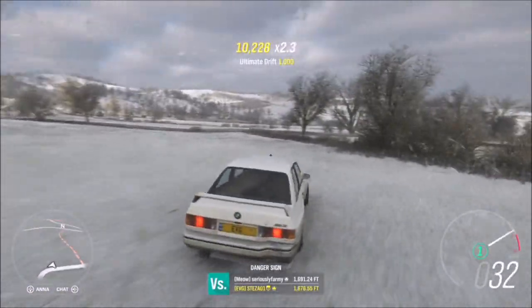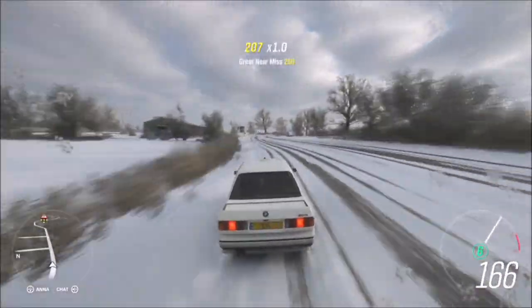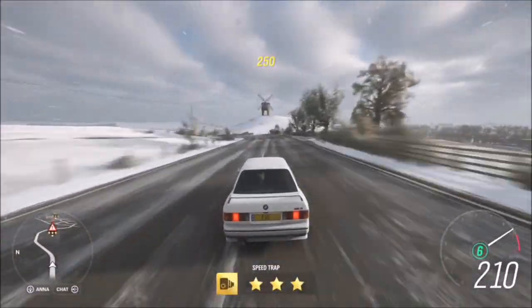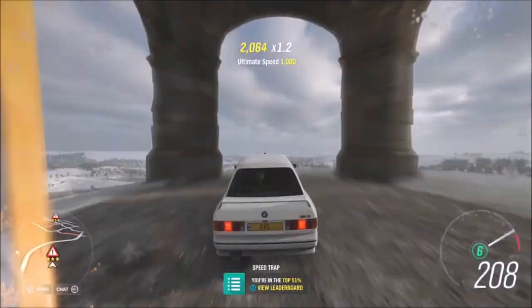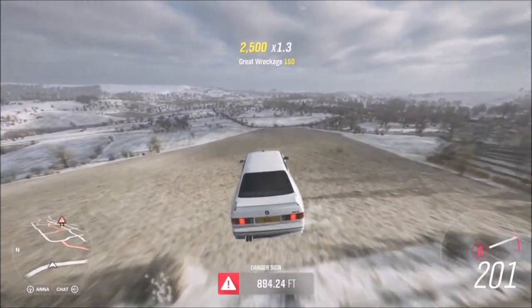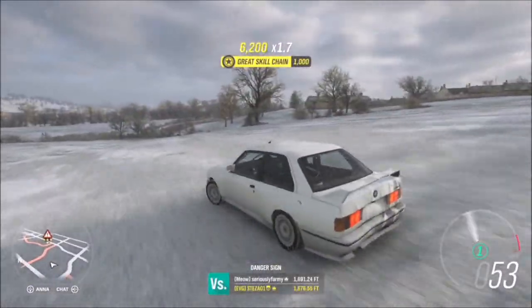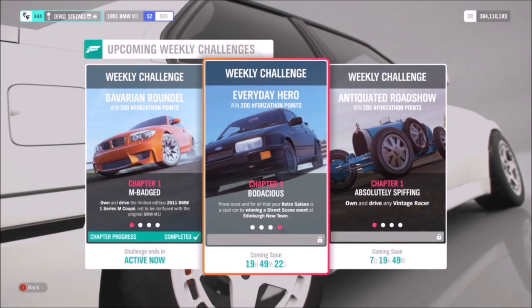I'm going to show it again just to confirm this wasn't a fluke and that the tune does work. The tune is available for download, but whatever car you use you may need to do an engine swap depending on what it is — some may not hit high enough speed to achieve the three-star score. The BMW M3 is a great choice if you're struggling, and you can pick it up in the auto show for 70,000 credits or less in the auction house, making it a good all-round option.